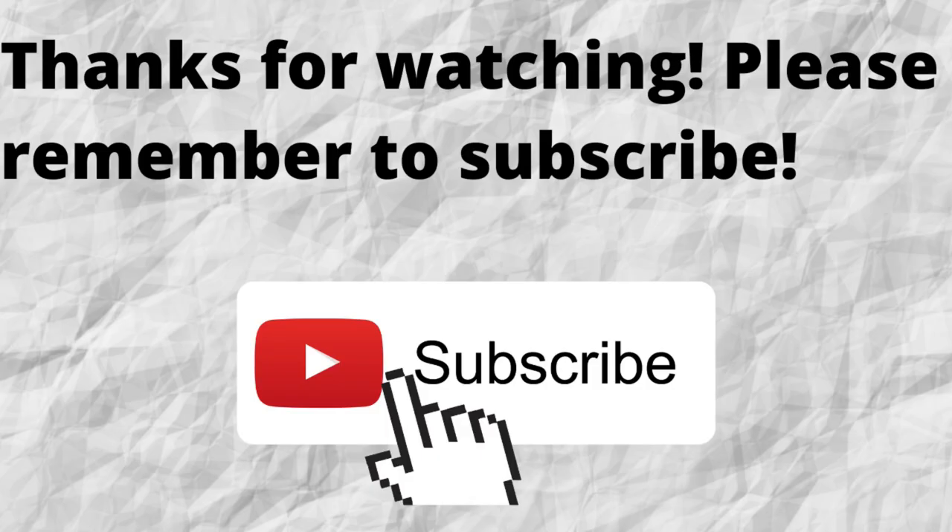Thanks for watching. Please don't forget to subscribe to my channel if you have not done so already — just press that subscribe button below this video so you won't miss out on any future content. As always, I want to thank you for watching and I hope that you have a blessed, wonderful day.